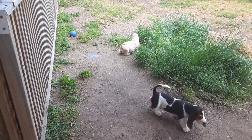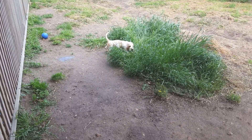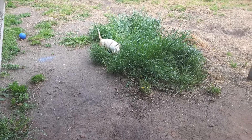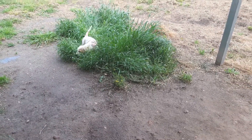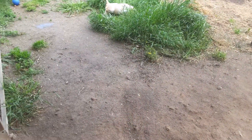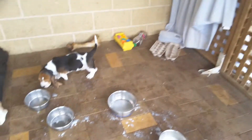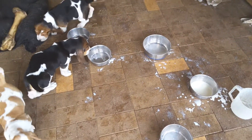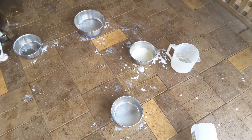Then we've got someone else going to investigate in the grass. Some dogs are very clean and they'll only go in grass that's fairly high. Then we'll have others who don't worry at all. You know, he's going to do his private stuff.